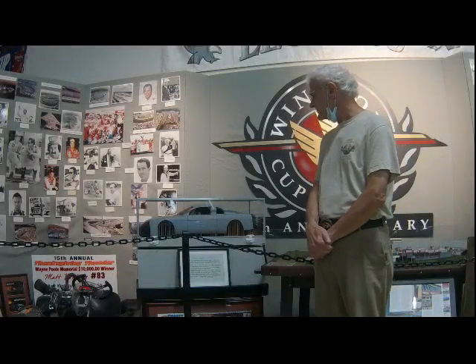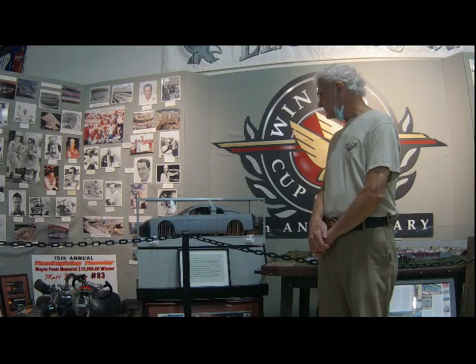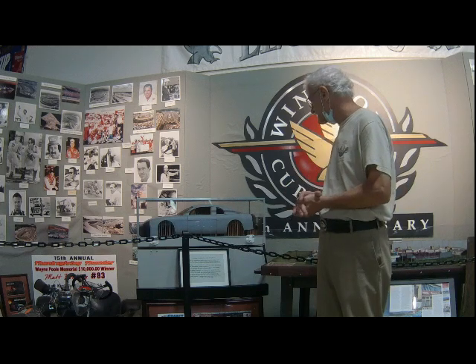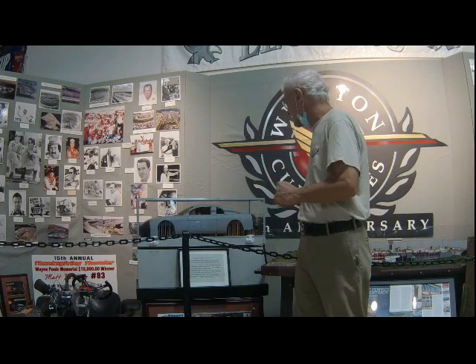We've been talking about aerodynamics, and the one thing we haven't spoken about yet was drafting. Drafting is something you see at Daytona and Talladega a lot — 30-car drafts and more. We'll hit on the big points of what drafting is and why race car drivers do it. That starts with aerodynamics: we've got air that flows smoothly over the car, and then we have turbulence that causes drag.